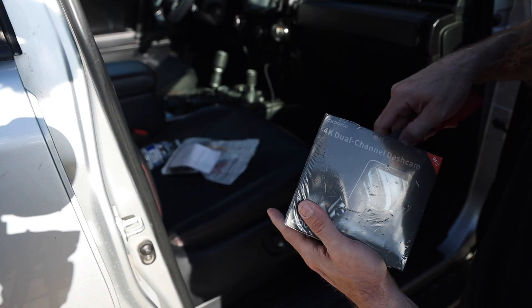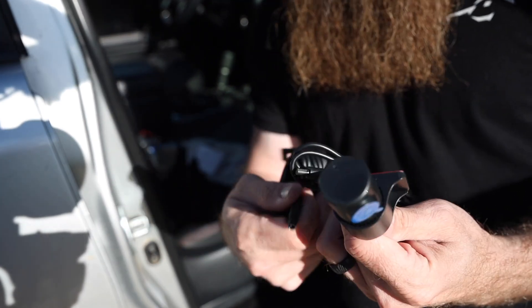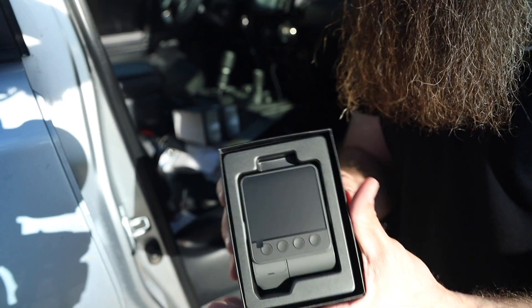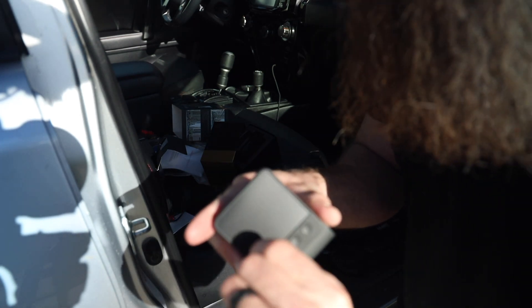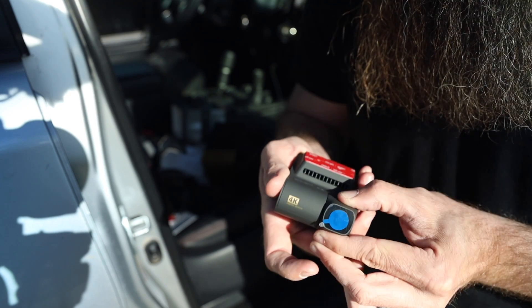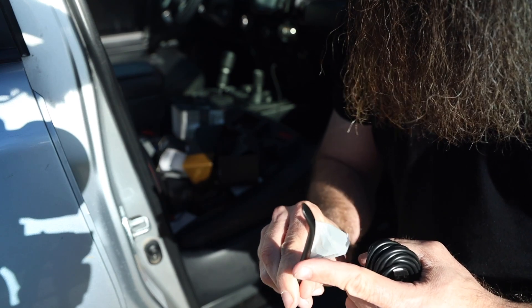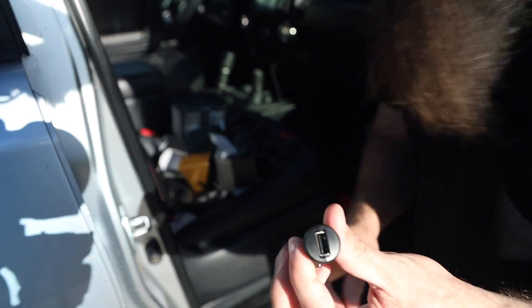This is a dual-channel dash cam from DDPai — it has a rear camera as well as a front camera. The cord is separate from the unit, which makes wire routing much easier. The kit includes an instruction booklet, 3M VHB tape, the dash cam itself — which looks really nice — a screen, USB-C port on top, an adjustable camera, another booklet, a long USB-C cable for running from the cigarette outlet, and a little plastic pry tool for installing into paneling.